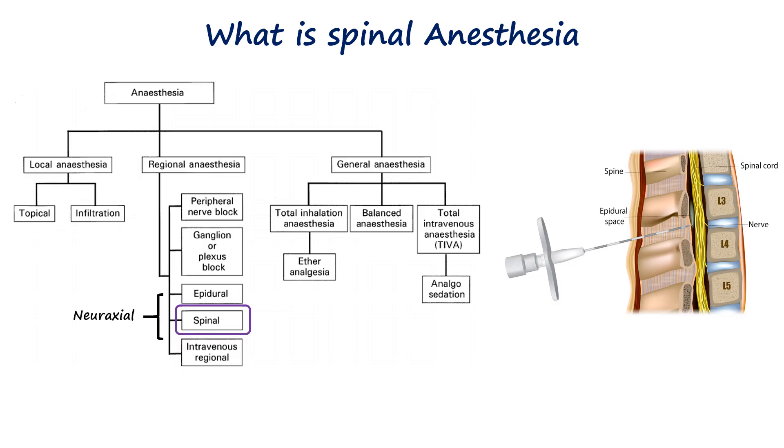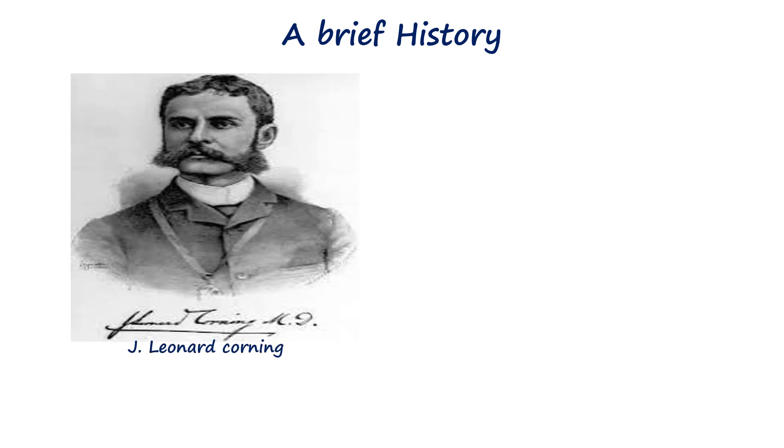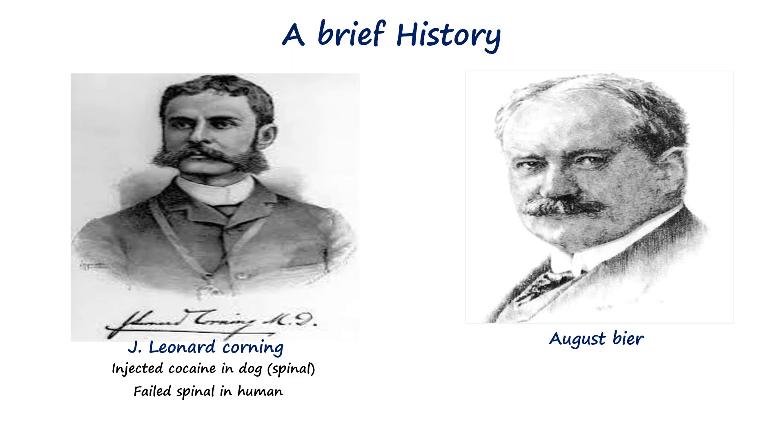It is also called intrathecal injection or subarachnoid block. The history of spinal anesthesia began with J. Leonard Corning in 1885, who first performed an intrathecal injection of cocaine in a dog and later a human, though the latter was not a successful surgical anesthesia.